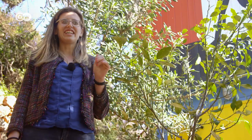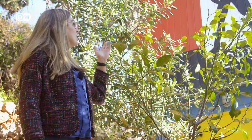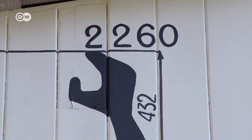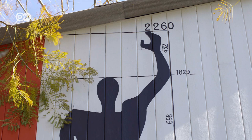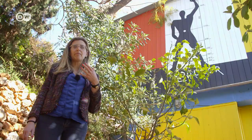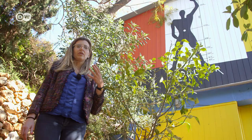Right behind me, on the west side of the camping facility, you'll see an explanation of the Modulor. That's a mathematical formula relating to the measure of man and the golden section. Le Corbusier built apartments and furniture according to the Modulor principle, and the Cabanon is an example of this.